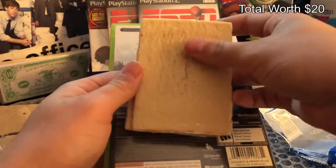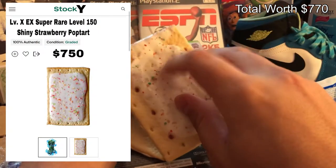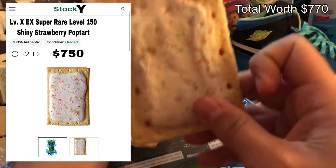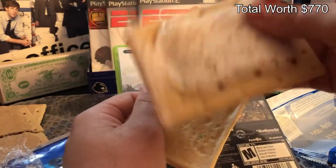Alright — see, we got — ooh, the level X, EX, super rare, level 150 shiny strawberry pop-tart. That's not a bad pop-tart right there at all. That's not a bad pop-tart — in terms of pop-tarts, that's a good pop-tart.